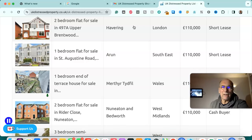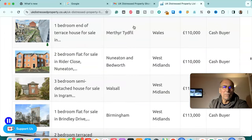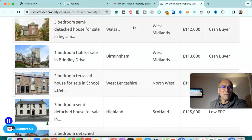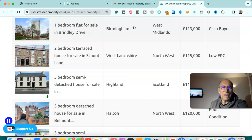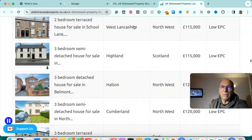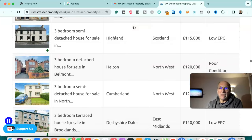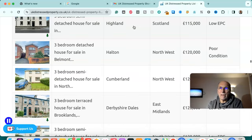Two bedroom flat for sale in Havering, London — £110,000, short lease. One bedroom flat for sale in Aram, south east — £110,000, short lease. One bedroom end of terraced house for sale in Merthyr Tydfil, Wales — £110,000, cash buyer. Two bedroom flat for sale in Nuneaton and Bedworth, West Midlands — £110,000, cash buyer. Three bedroom semi-detached house for sale in Walsall, West Midlands — £112,000, cash buyer. One bedroom flat for sale in Birmingham, West Midlands — £113,000, cash buyer. Two bedroom terrace house for sale in West Lancashire, north west — £115,000, low EPC. Three bedroom semi-detached house for sale in Highland, Scotland — £115,000, low EPC.